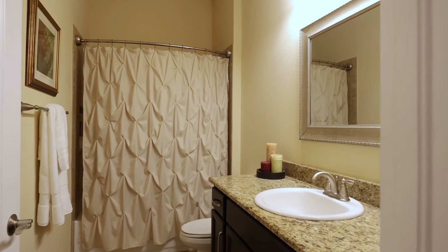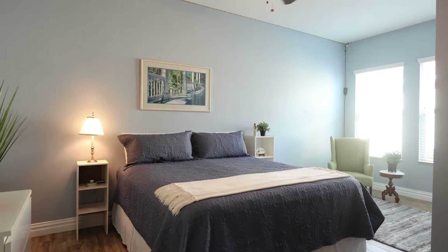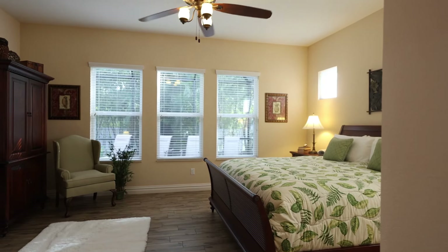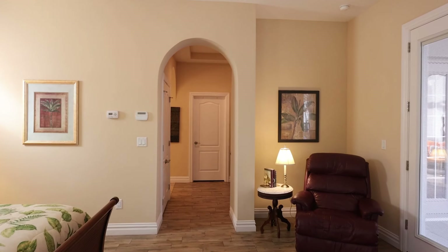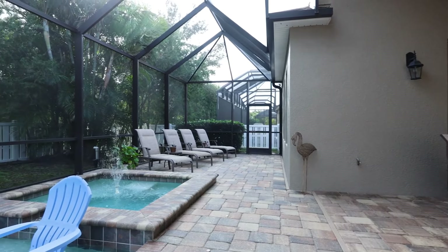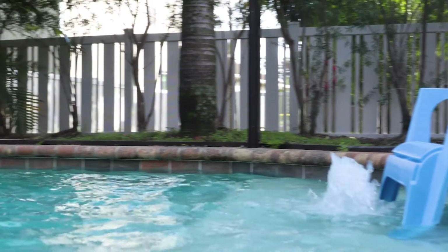This house has very tall ceilings from 10 to 16 feet, and it is a four bedroom, three bath home. All of the bedrooms have walk-in closets. There's a full walk-in size pantry, an extra large laundry facility area, not to mention the three-car garage.